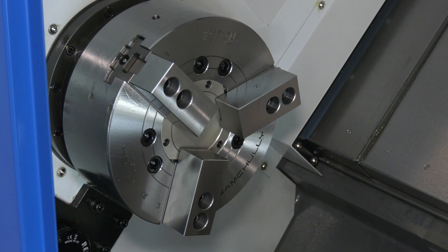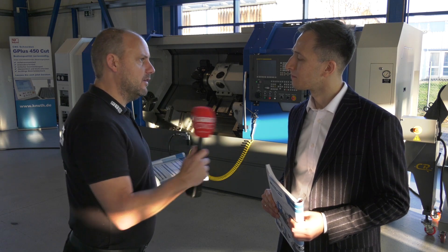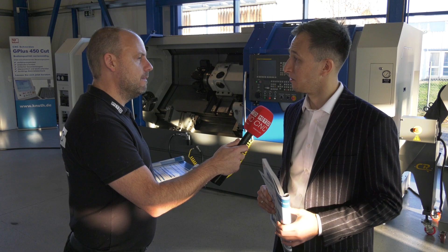And with it being a 12-inch chuck, what's the bar capacity? That's 90 millimeters. That's quite big for a machine of this size, to be able to feed bar of that diameter. Exactly, and it's very useful especially for customers who are using bar feeders.